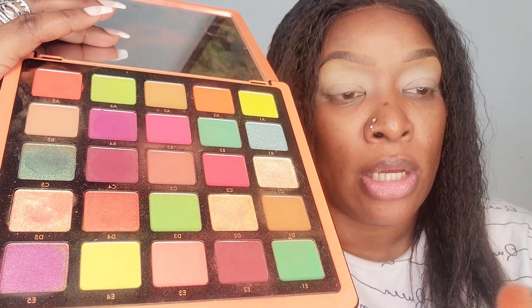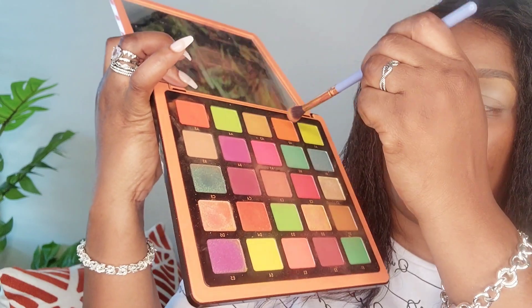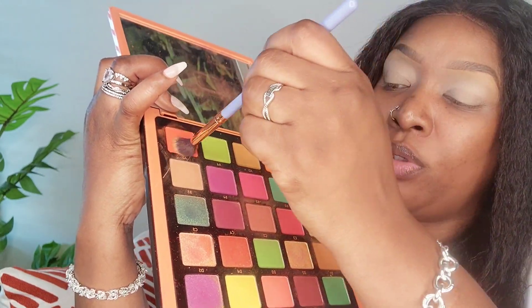I'm going to use this Luxi 203 tapered blending brush and I'm going to take this orange shade. Actually, I'm going to mix them both and do the outer portion. I'm going out here because I'm going for a simple look, but it has to be fall-appropriate.